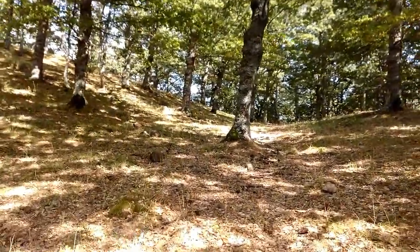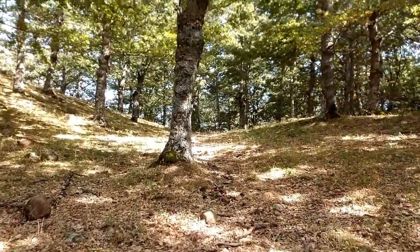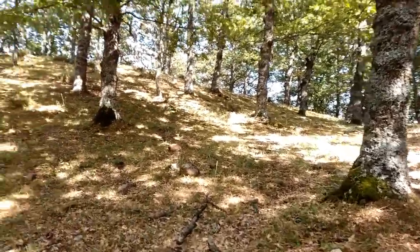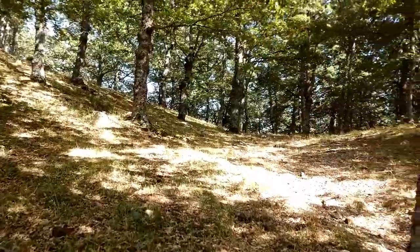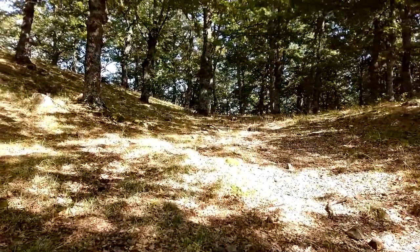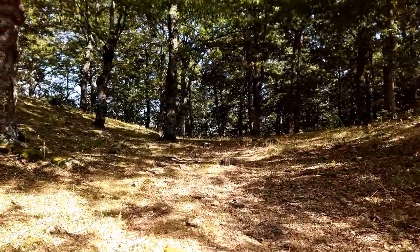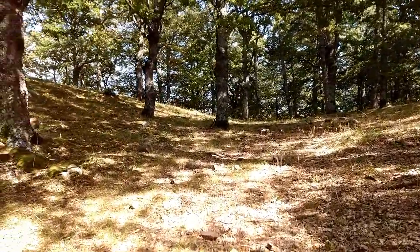I've walked about 1.5 kilometers on a rather steep part of the forest, so I didn't have the opportunity to make any photos or video. But now it's a little more flat and I decided to make a short video. The forest is very pretty around here.